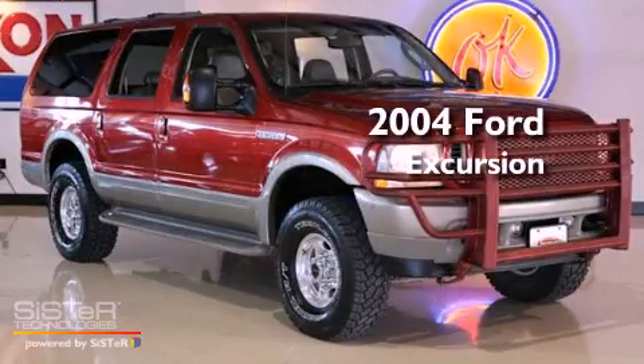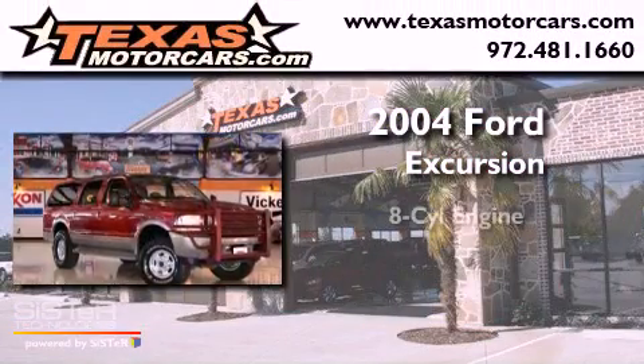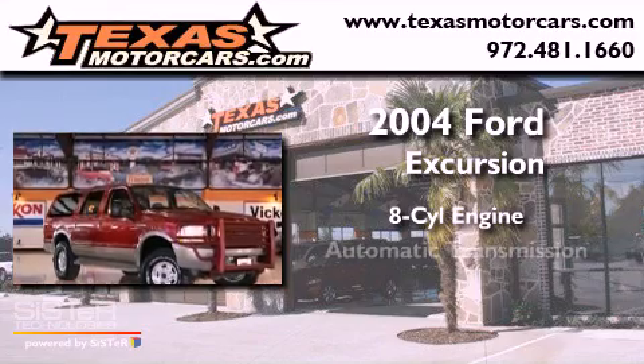This is a 2004 Ford Excursion. It features an eight-cylinder engine, an automatic transmission, and four-wheel drive.